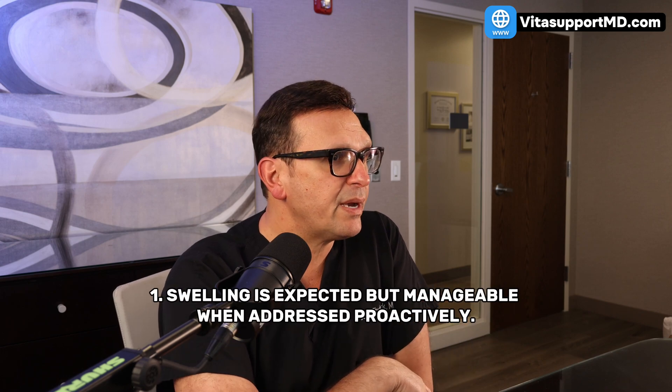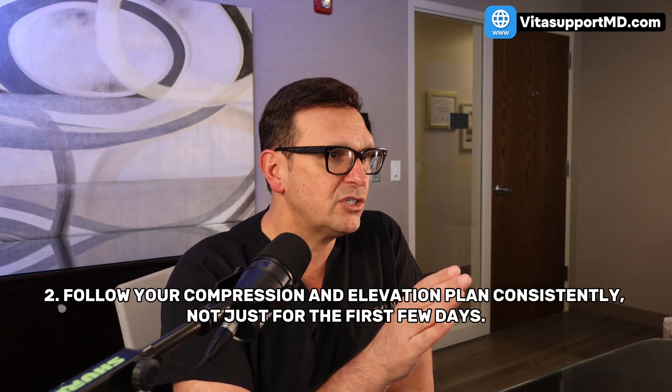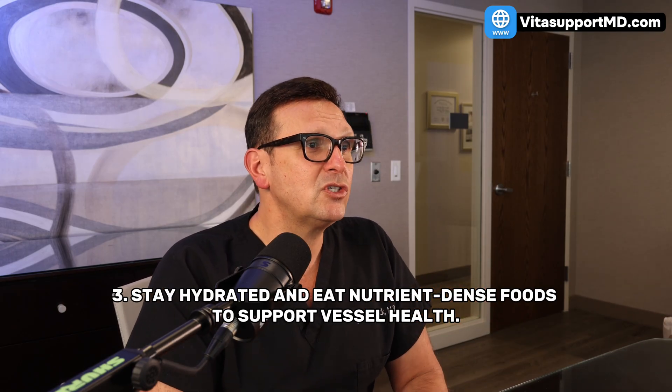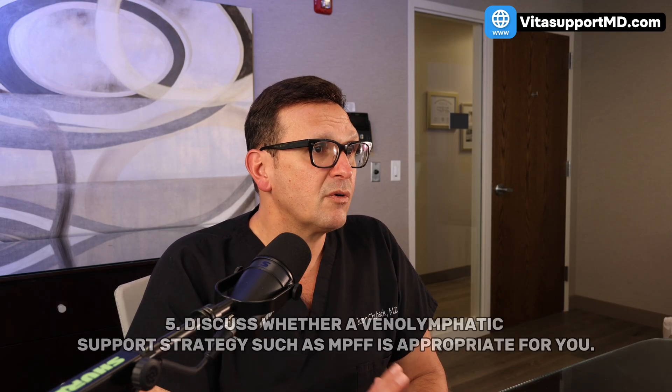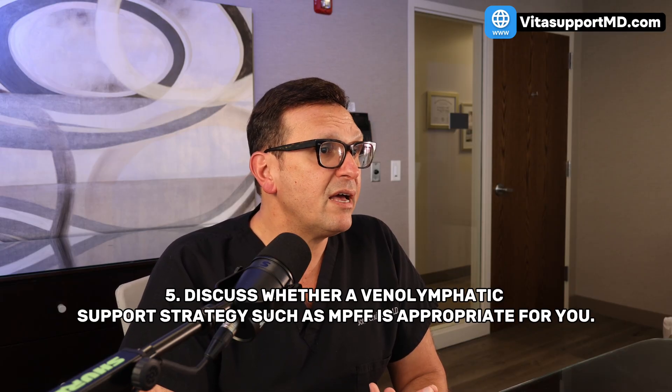If you're preparing for knee replacement, here are practical takeaways from Dr. Wickline's paper. One: swelling is expected but manageable when addressed proactively. Two: follow your compression and elevation plan consistently, not just for the first few days. Three: stay hydrated and eat nutrient-dense foods to support vessel health. Four: ask your surgical team how they measure and track swelling. Five: discuss whether a venolymphatic support strategy, such as MPFF, is appropriate for you. Recovery is smoother when surgical care and circulatory health work in harmony.